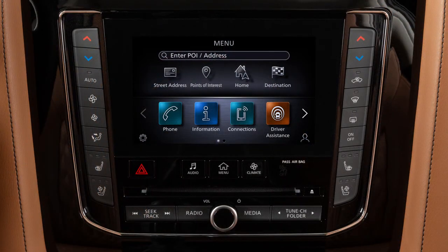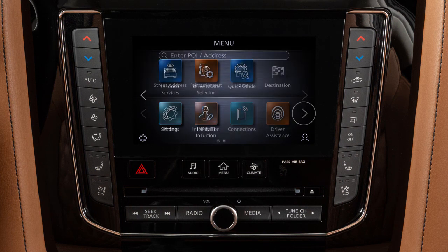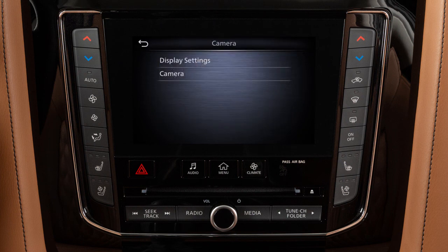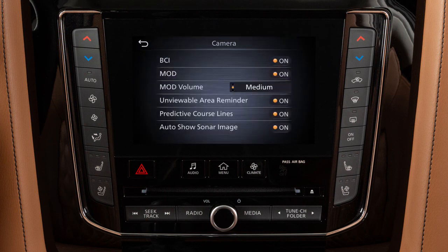To permanently enable or disable the BCI system, press Menu, touch Settings, then Camera on the lower display. Touch Camera, then touch BCI to turn the system on or off.